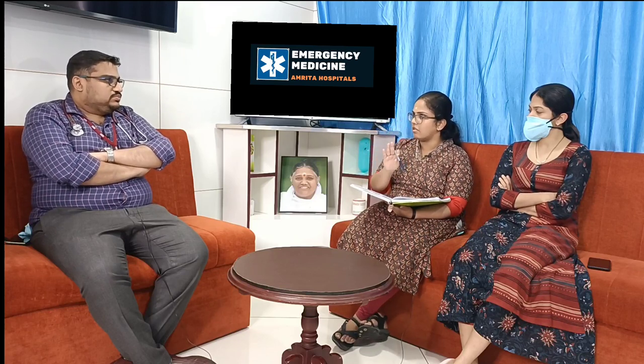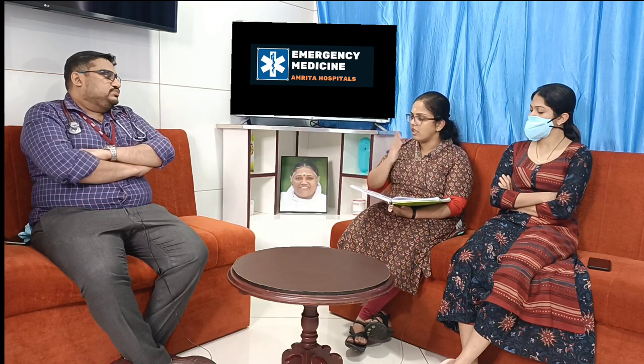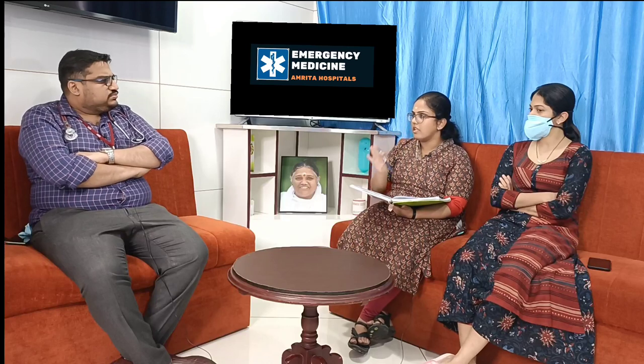We continuously reassessed her. On reassessment, her airway was patent with no signs of airway compromise. Her respiratory distress was coming down and vesicular breath sounds were improving. Circulation-wise, she was still maintaining her blood pressure around 100/80. There was no tachycardia or dysarrhythmia following the administration of adrenaline. Her GCS remained 15/15 and her itching was coming down.